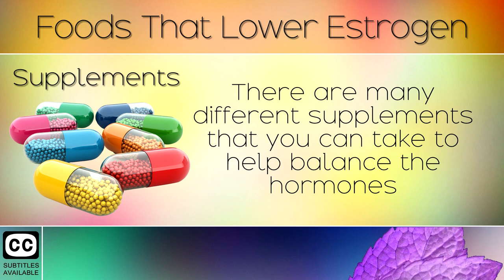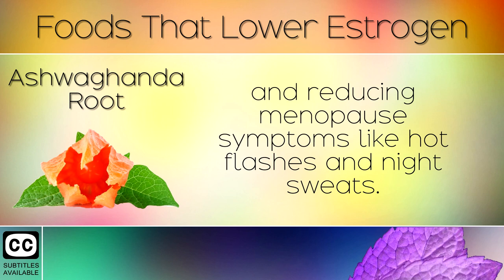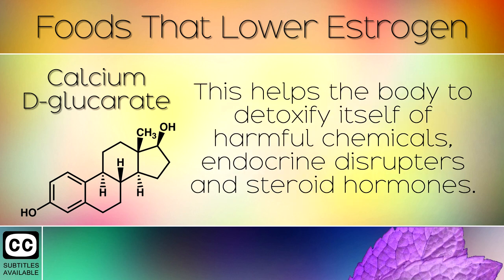Supplements. There are many different supplements that can help balance the hormones by raising good estrogens and lowering bad estrogens. Ashwagandha root is an ancient remedy used for treating estrogen dominance and reducing menopause symptoms like hot flashes and night sweats. It is an adaptogen which also helps the body adapt to stress. Calcium deglucarate is another supplement that helps prevent breast, prostate, and colon cancer by detoxifying harmful chemicals, endocrine disruptors, and steroid hormones.